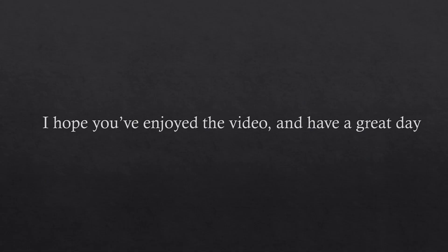It's the end of the video. I hope you've really enjoyed it. I hope you're now really interested about jellyfish, just like I am, and have a great day.